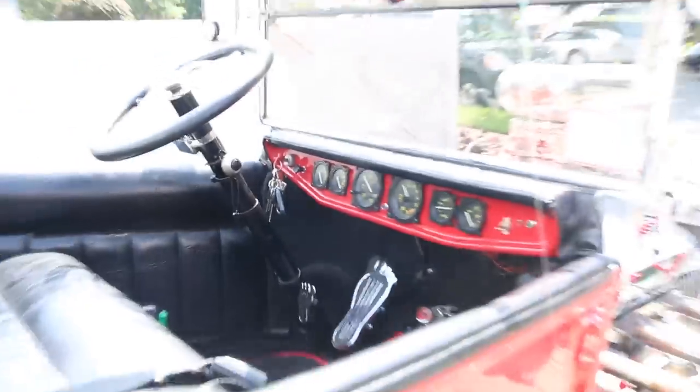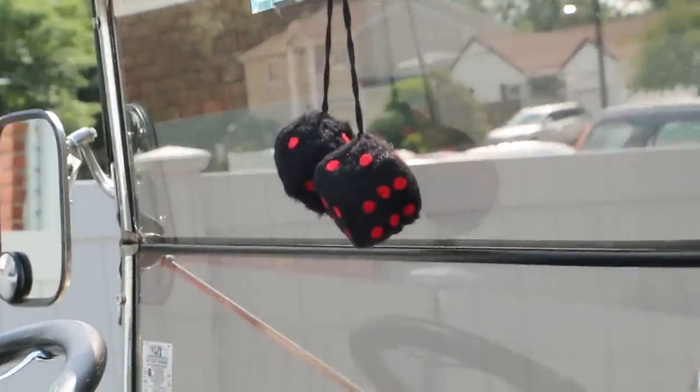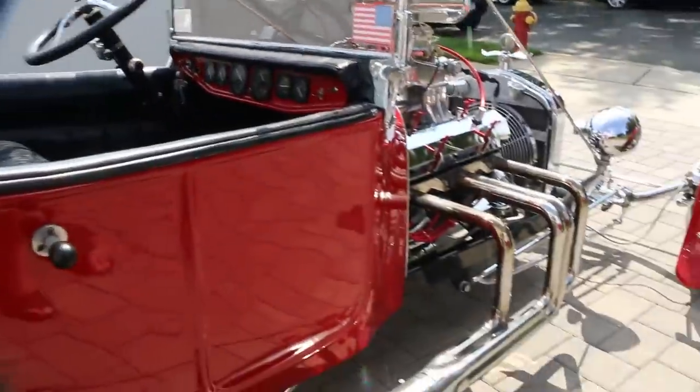How does she run? Oh, she runs great. Got the seat belts in there too — it's fantastic. You saw when I just started it — half a press of the gas one time, that's it, boom, done.